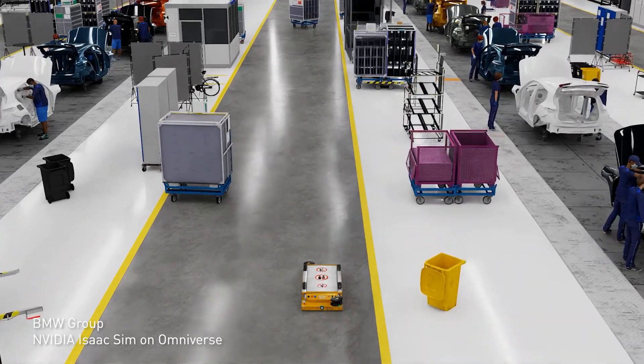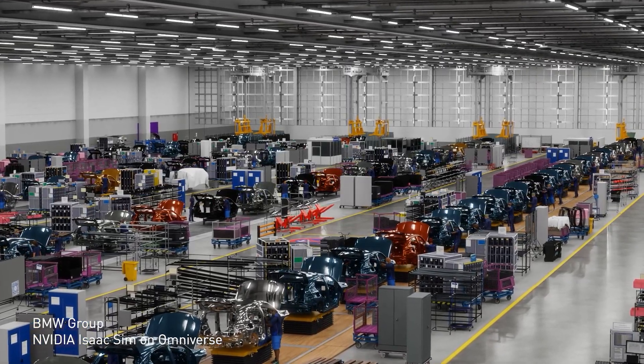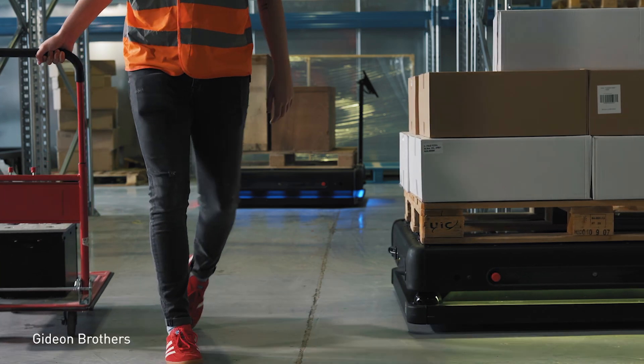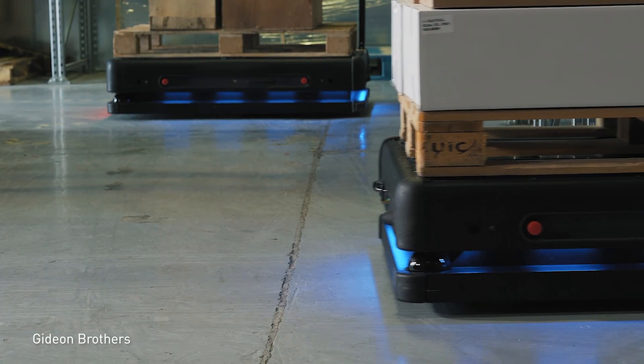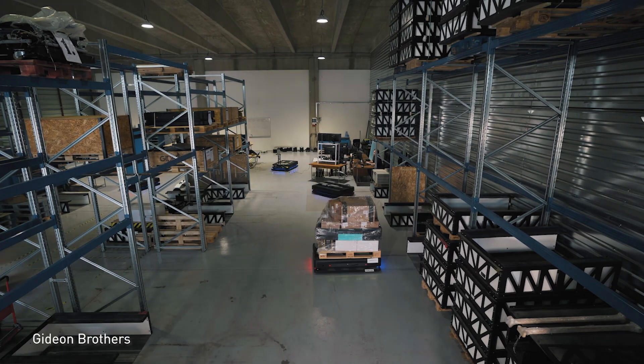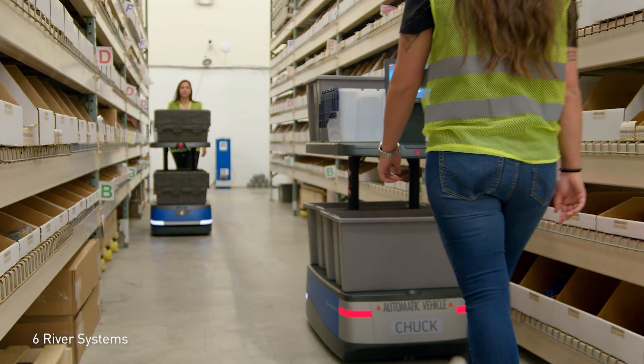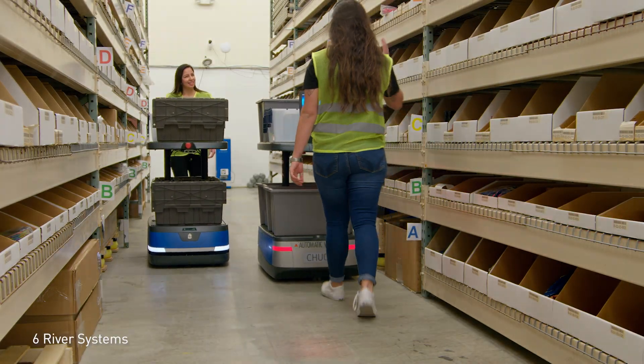These AI applications are deployed efficiently and securely at the edge with NVIDIA Fleet Command. In the real world, autonomous mobile robots safely navigate the distribution center floor to sort, store, retrieve, and palletize products. This removes tedious manual labor from employees' shoulders and increases efficiency and throughput.